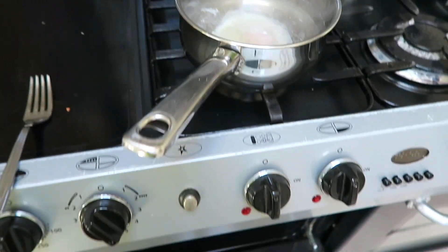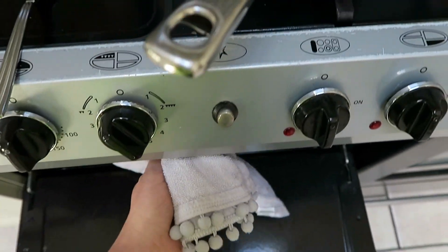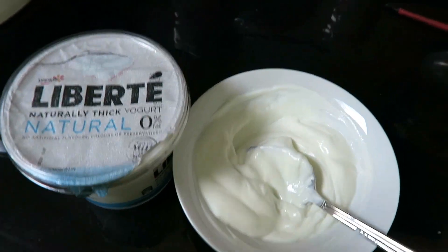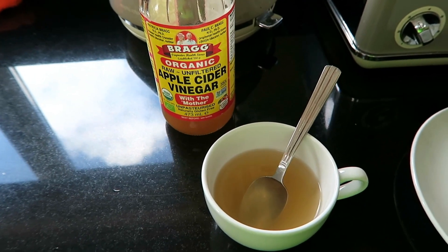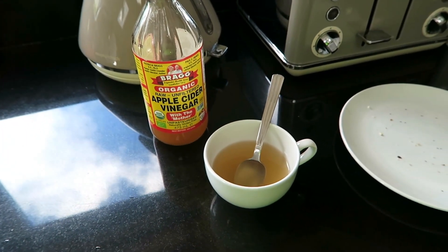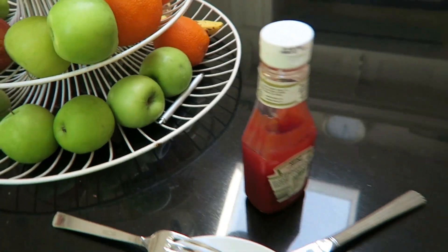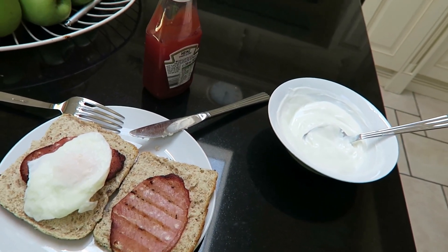My pre-workout meal consisted of a poached egg, which I normally have every morning anyway, and some bacon medallions from Aldi — they're lower in fat than actual rashers. To up the protein content I had some Liberty Greek yogurt with My Protein flavor drops on top, and then my typical apple cider vinegar mixed with some warm water and a little bit of honey to take the horrible sting out of it. So that's my pre-workout: two bacon medallions with some ketchup, a poached egg, and Greek yogurt.